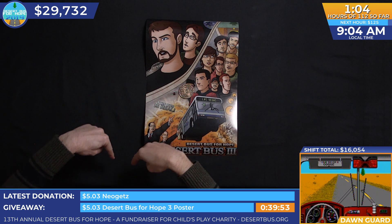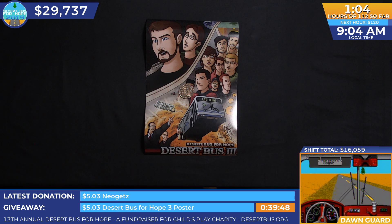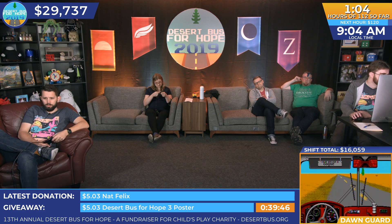And if you donate $5.03 or multiples thereof in the next 39 minutes, you will have a chance to win that poster and the doubloon, which can be seen there as well.